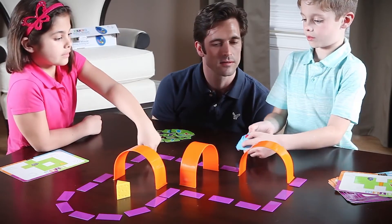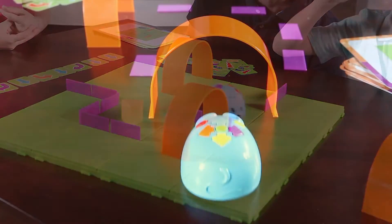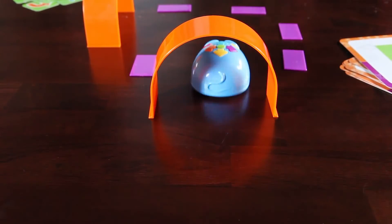Want more challenge? Don't use the coding cards, or try building your own maze. The possibilities are endless since Colby can be programmed up to 40 steps and features two speeds, perfect for the tabletop or floor.